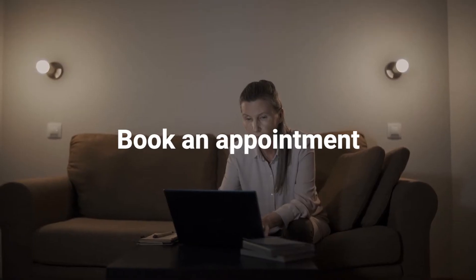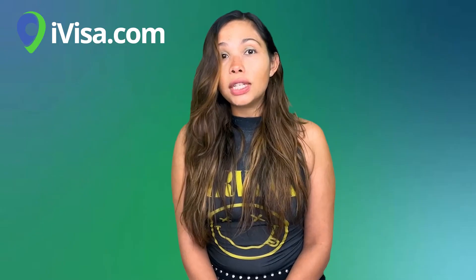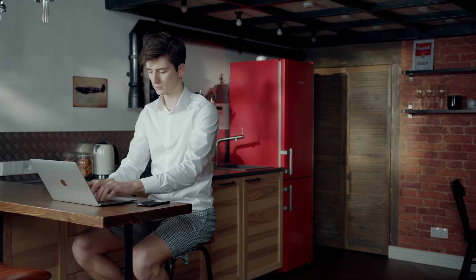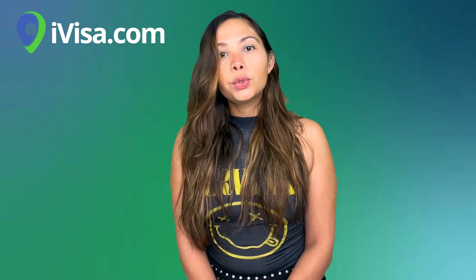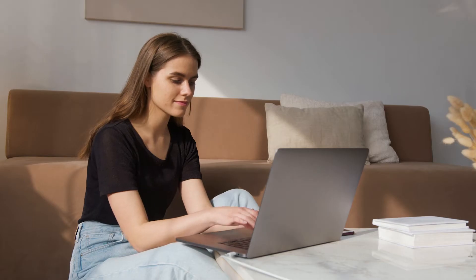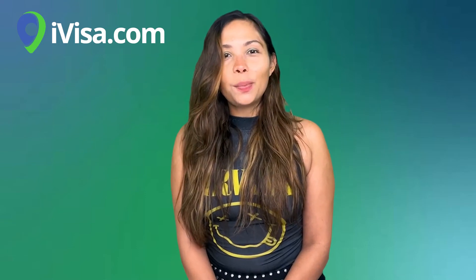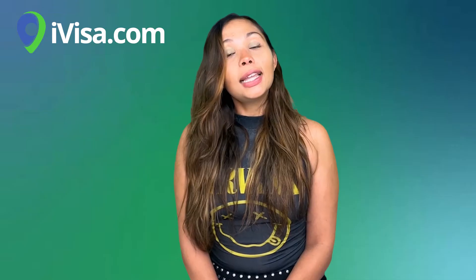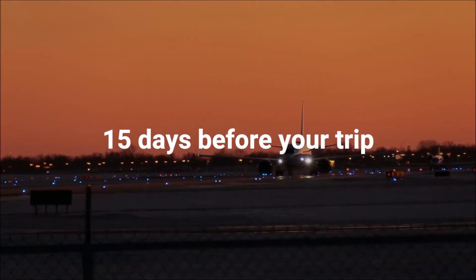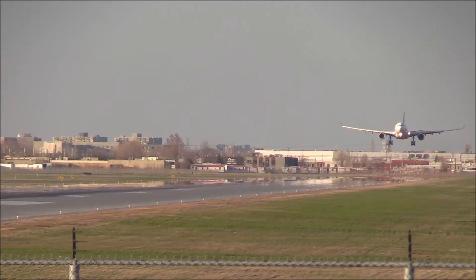Now that you know what your destination country is, you will have to file your Schengen visa application at their embassy, one of their consulates, or any other center that your destination country has outsourced visa submission to. Step number three: book an appointment. Most countries give you the chance to book an appointment online; in others, you'll need to book the appointment in person. The earliest you can file a visa application is six months before your trip, and the latest is 15 days before you intend to travel. We recommend that you have your visa appointment at least three weeks before your trip.